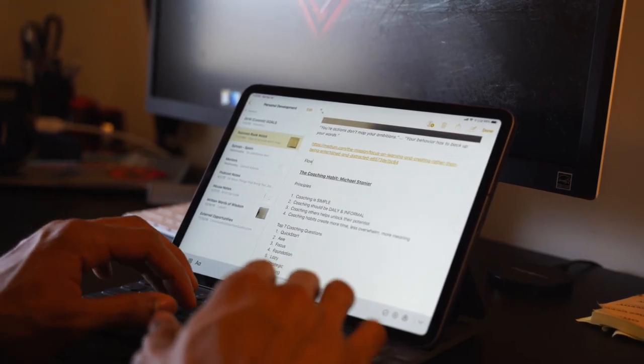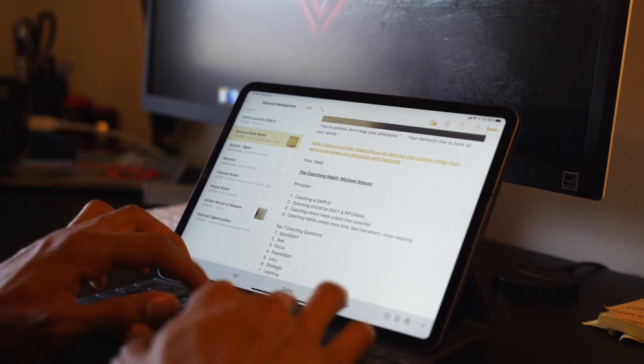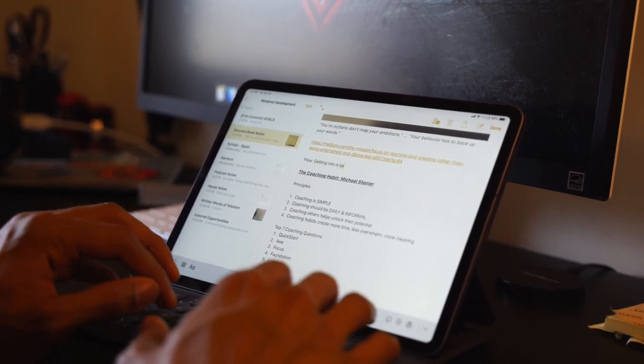Now I use it for a couple of things. The first main thing I use it for is just taking notes. I have the keyboard case from Apple and I use it to take notes — in fact, I used it to take notes for this video itself.